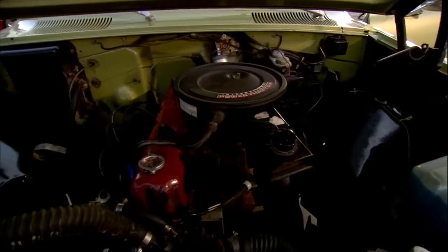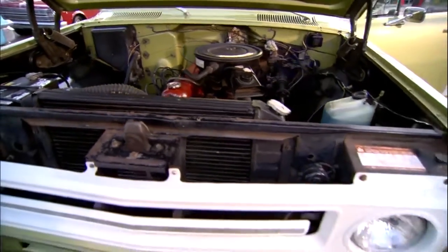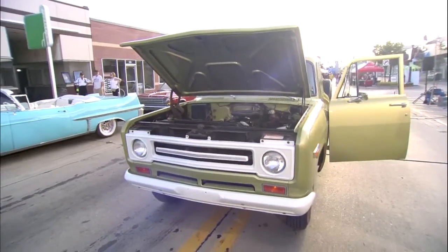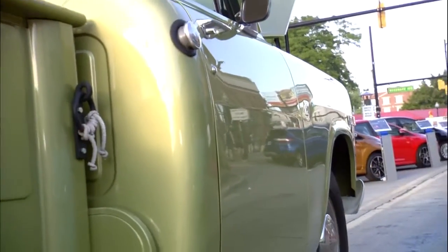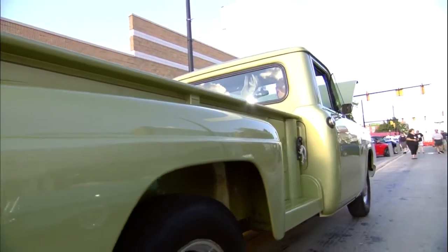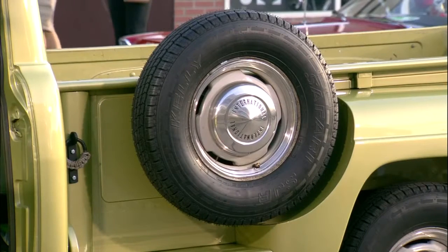Do you drive it much? I drive it as much as I can, but with a historical plate, you can only do shows and stuff like that. She gets driven though — she's not a trailer queen by any means. Do you bring it out to the cruise every year? I do every once in a while, but with a three-speed in it I'm riding the clutch quite a bit, so we just go a short distance. We don't do the long haul. It's kind of tough with three speeds.